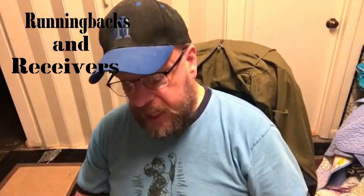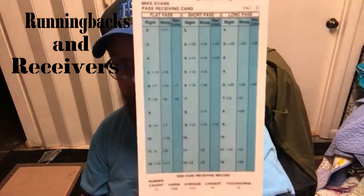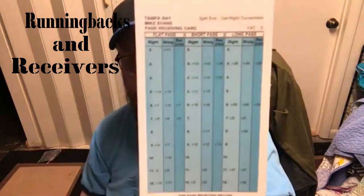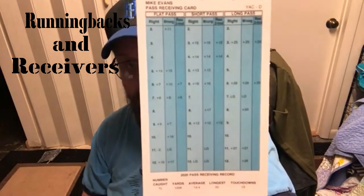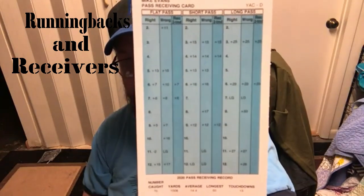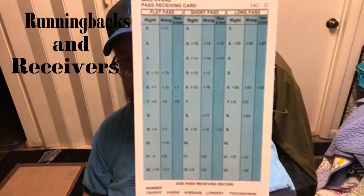The next one we have is Mike Evans. You've got to put a Tom Brady receiver on this list, because this is a good reception card right here. As a reminder, I did replay last year's Super Bowl, which involved Tampa Bay and Kansas City, and I believe he got quite a few receptions in that game.